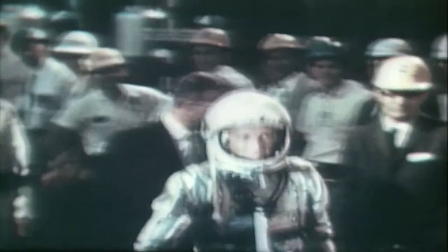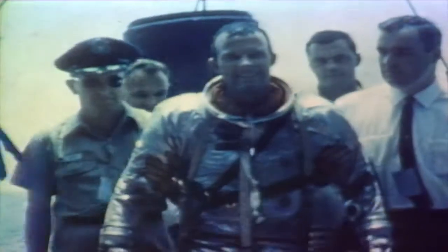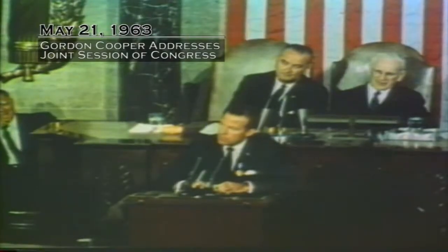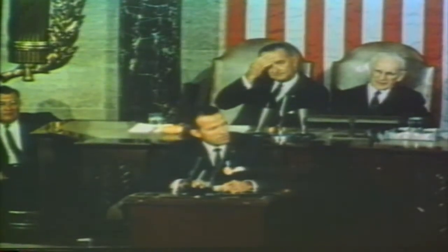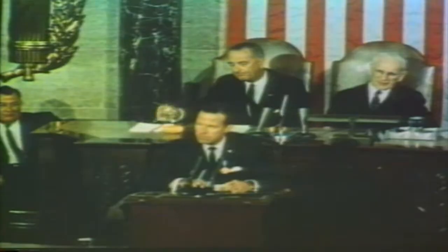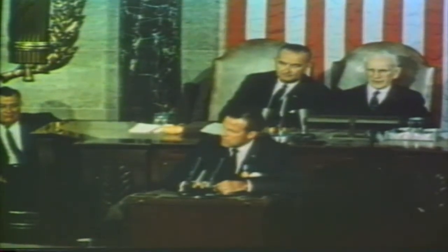MA-9 was the last flight of Project Mercury, piloted by Gordon Cooper on May 15, 1963, in his spacecraft named Faith 7. He was the last American to orbit the Earth solo. The mission lasted one day, 10 hours, 19 minutes, and 49 seconds. Cooper named his spacecraft Faith 7 for three reasons: because of belief in God and country, because of loyalty to the two organizations he belonged to, and because of his confidence in the entire space team.